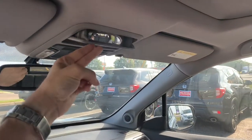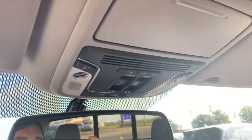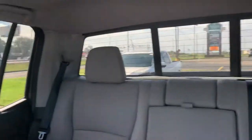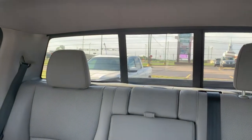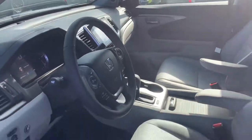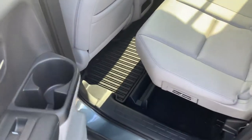There's a place to store your sunglasses with the built-in mirror. You'll have your built-in HomeLink garage door opener buttons. You'll also have the back glass adjustment here.